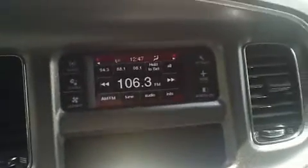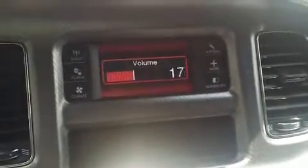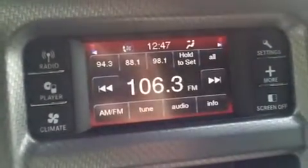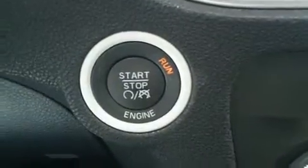It has an AM FM CD player with very nice stereo sound. It's also got the smart key system — you just have the key in your pocket or purse, get in and push the start/stop button to start the car. There's the key. That's cruise control on the steering wheel.